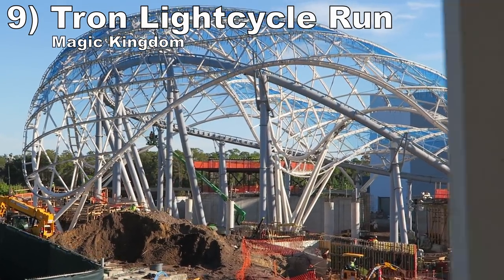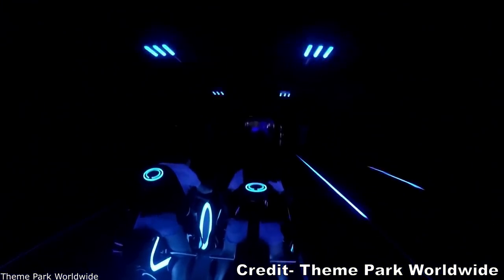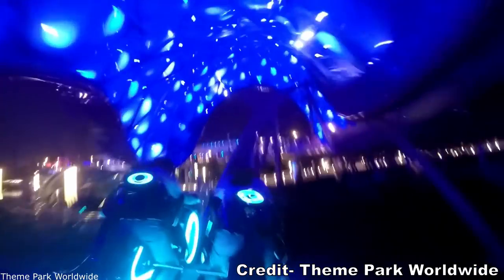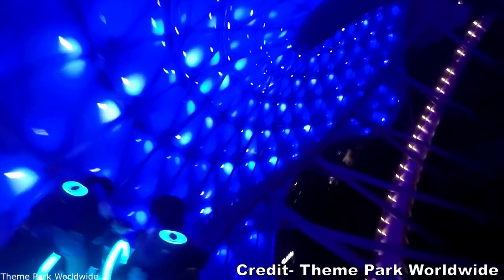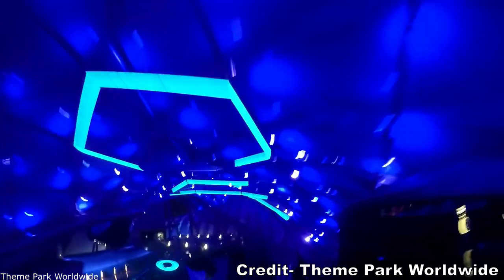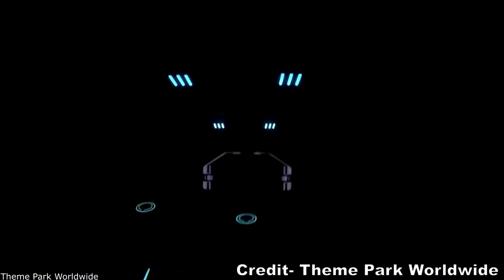#9: Tron Light Cycle Run at Magic Kingdom. This Vekoma motorbike coaster looks visually stunning with all those lights. Everyone I know who has ridden the version in Shanghai has nothing but positives to say. And if this coaster has some force on the turns, it easily has the potential to be the best roller coaster at Walt Disney World.